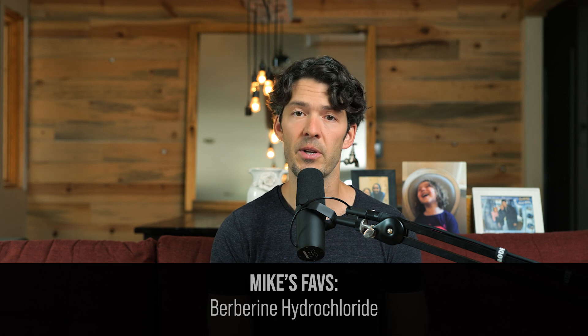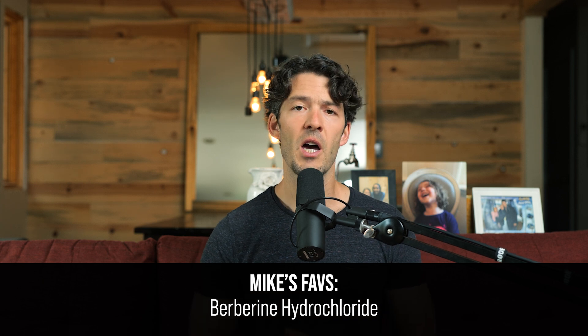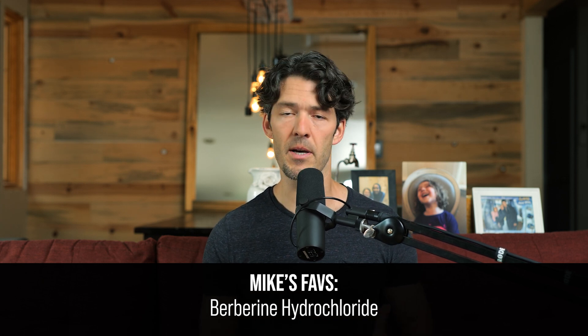If you're on iTunes and got some value out of this, you can leave us a review. Today we're going to talk about some natural products that have been shown to be helpful in research circles and by scientists to support metabolic health.